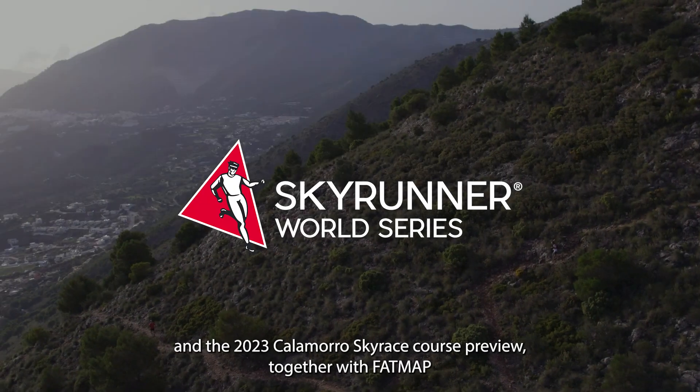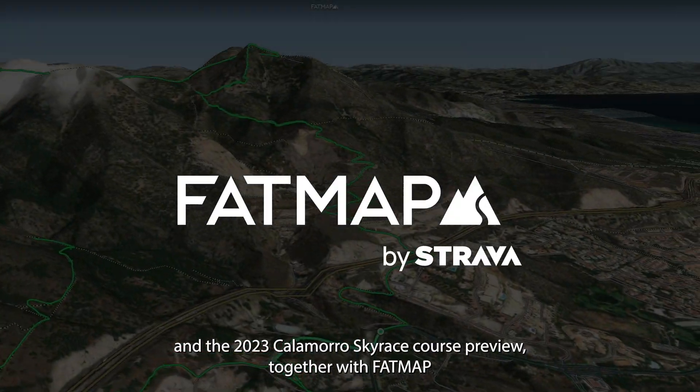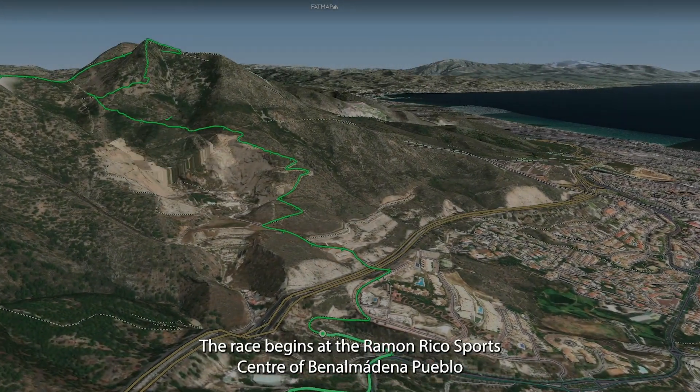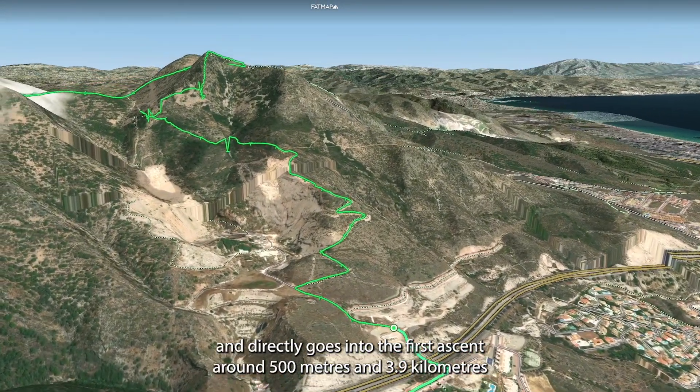Welcome to Benalmádena and the 2023 Calamaro Skyrace Course Preview together with FATMAP. The race begins at the Ramon Rico Sports Centre of Benalmádena Pueblo and directly goes into the first ascent.